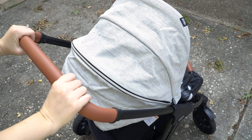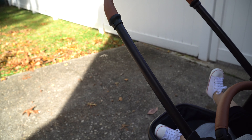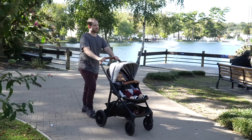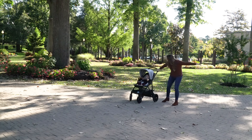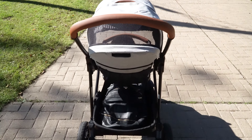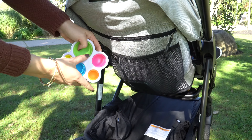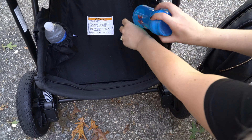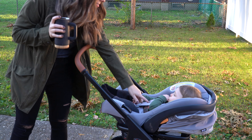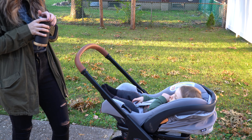The handlebar has classy leatherette accents, but keep in mind you can't adjust the height. For reference, I'm 5'7" and my husband is 5'9" and we're both able to push nice and comfortably. This stroller doesn't have a parent console accessory available like some others to hold your drink and phone, but it does have a handy backrest pouch and an extra-large storage basket with two built-in cup holders — you'll just have to pack that coffee in a sealed to-go cup.